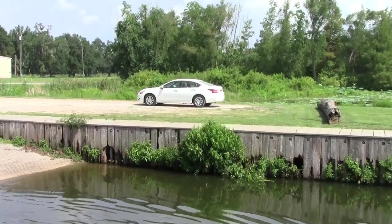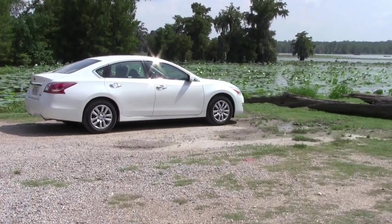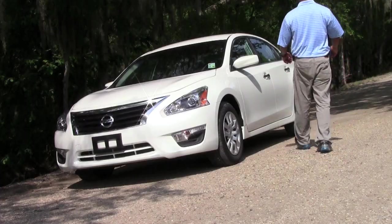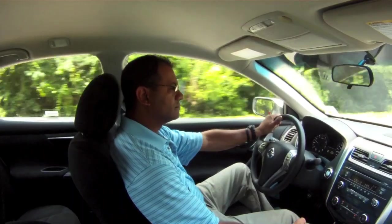The new Altima sheds its corporate exterior for a more sculpted, streamlined, and contemporary look. It looks agile, it looks aggressive, and it looks ready to go.